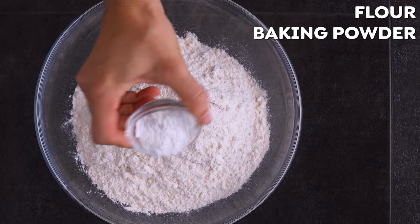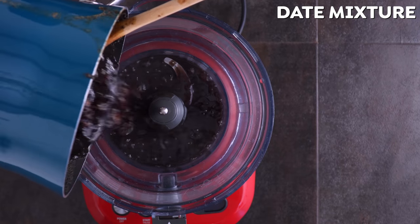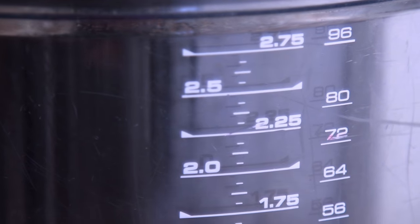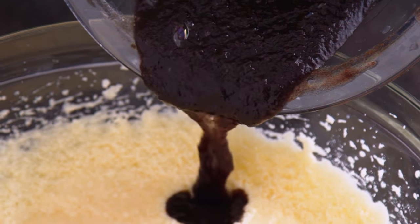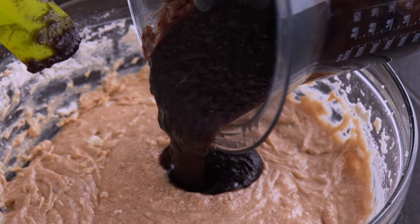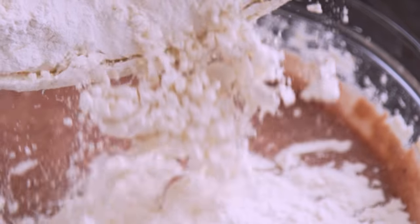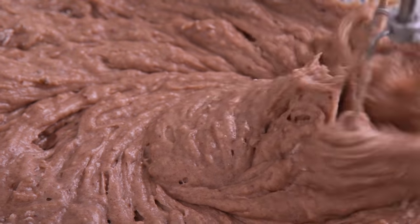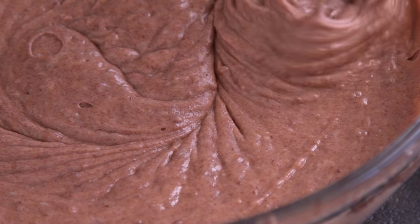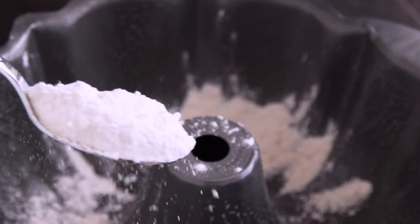Separately, whisk together flour, baking powder, and salt. By now the date mixture has cooled, and you can add it to the food processor with some cinnamon and blend until smooth. That flour mixture gets added with the date mixture into the butter mixture in a few batches, alternating and mixing until combined. SunSweet dates are naturally sweet and in this recipe even help to substitute the amount of fat we need from butter or oil, which helps reduce the overall calories without losing flavor.